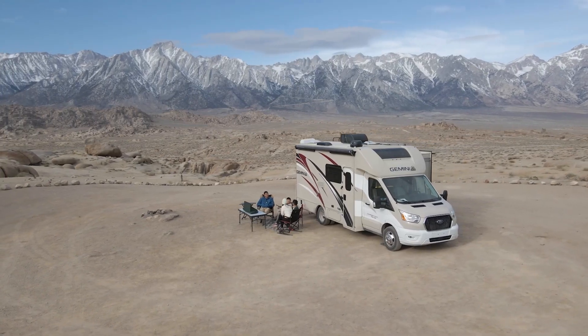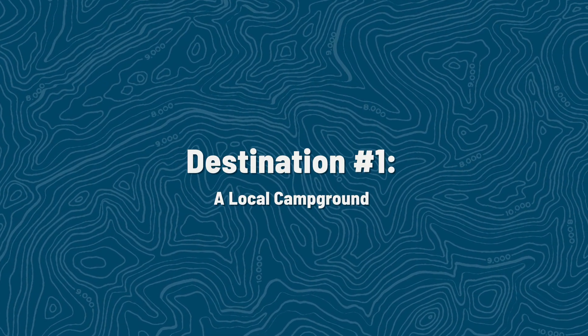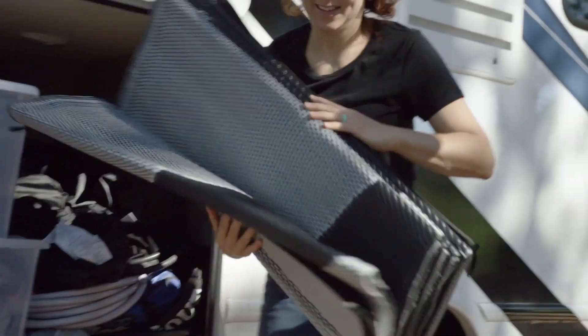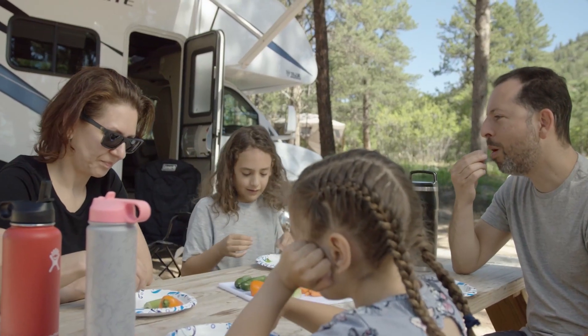Tip number one: picking the right destination and campground. Now picking the right destination is not the only key to success for this type of trip, but it will certainly help you get off on the right foot. These next suggestions are great places to travel with kids, and they are a great option to entertain the whole family. These trips are ideal because they're going to have something for everybody. Place number one: a local campground. A local campground is a great option for a quick weekend away with the kids. The kids are going to love it because they'll get there in a short amount of time, and you are going to love it because you're not going to have to pay a lot in gas to get there and back.